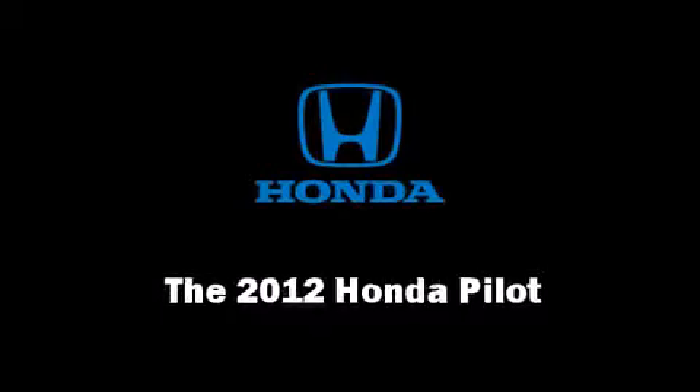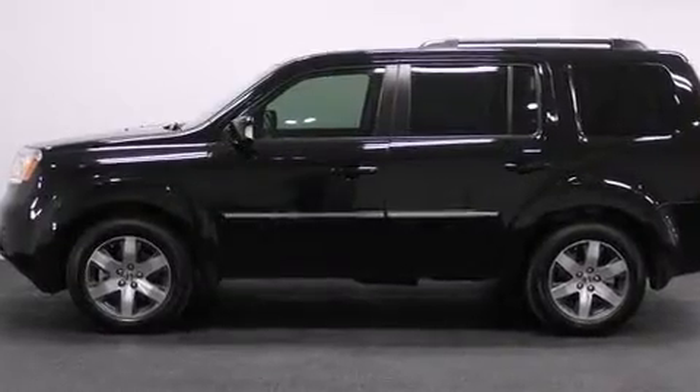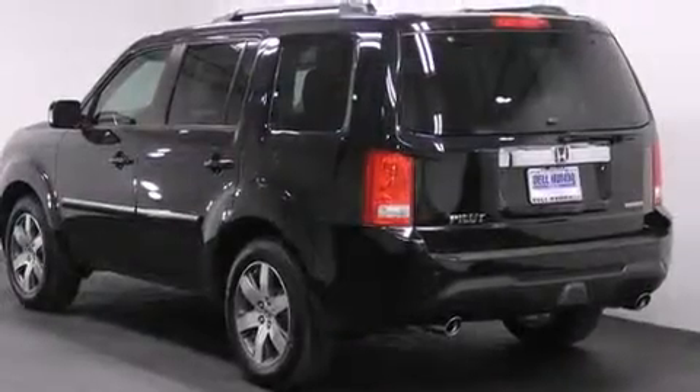Here's a great deal on a 2012 Honda Pilot. It features a front-wheel drive platform, an automatic transmission, and a 3.5-liter six-cylinder engine.